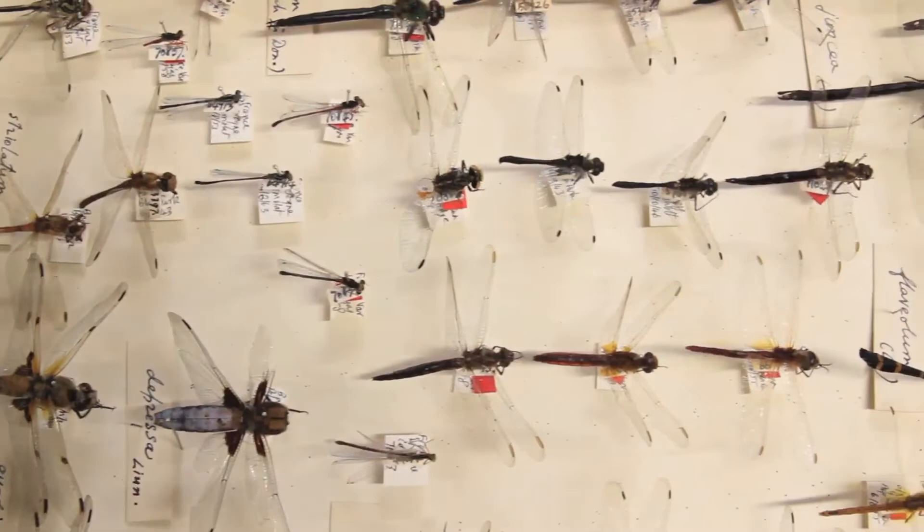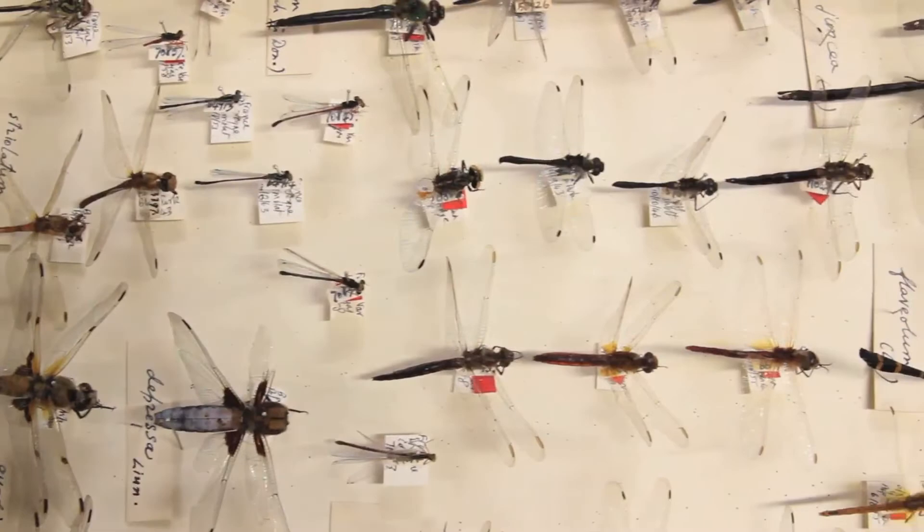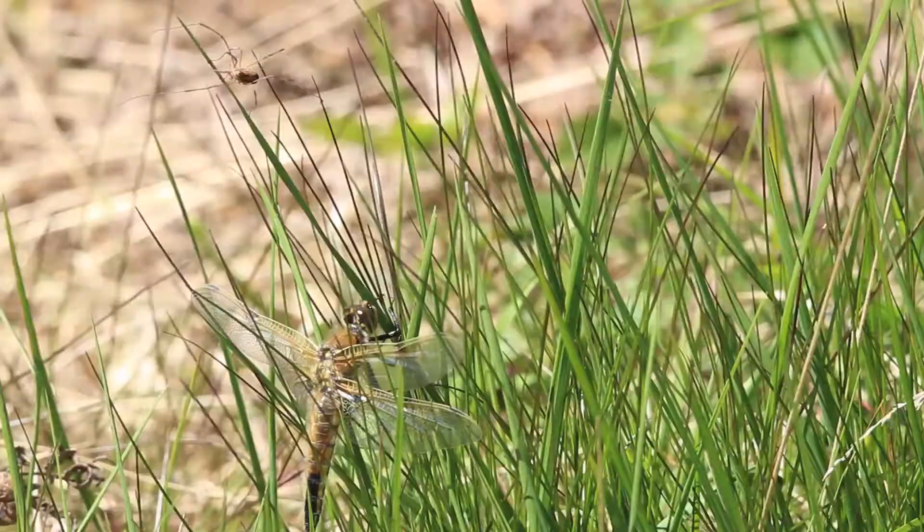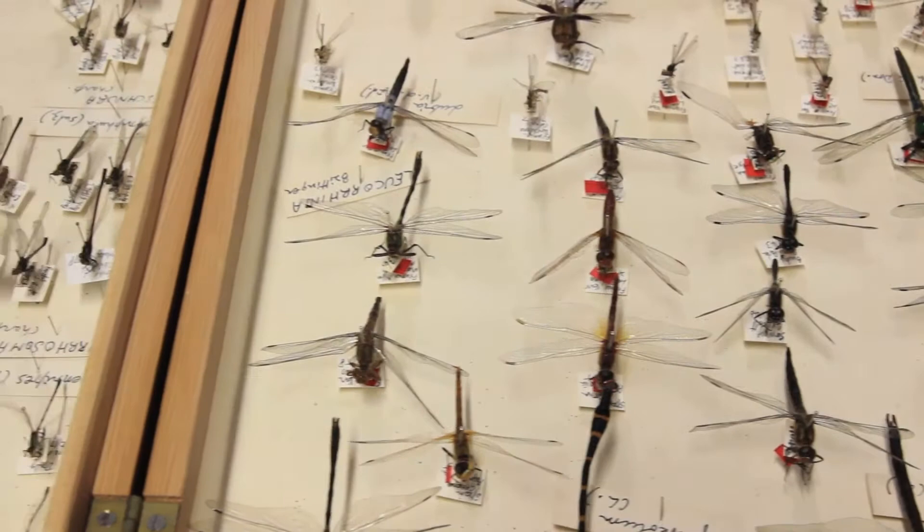These amazing creatures are some of the most easily recognisable of the insects. They are aerial predators in adult form, hunting other insects on the wing. You may have seen their spectacular aerial displays as they hunt flies, midges, mosquitoes and even butterflies, depending on the size of the species being observed.